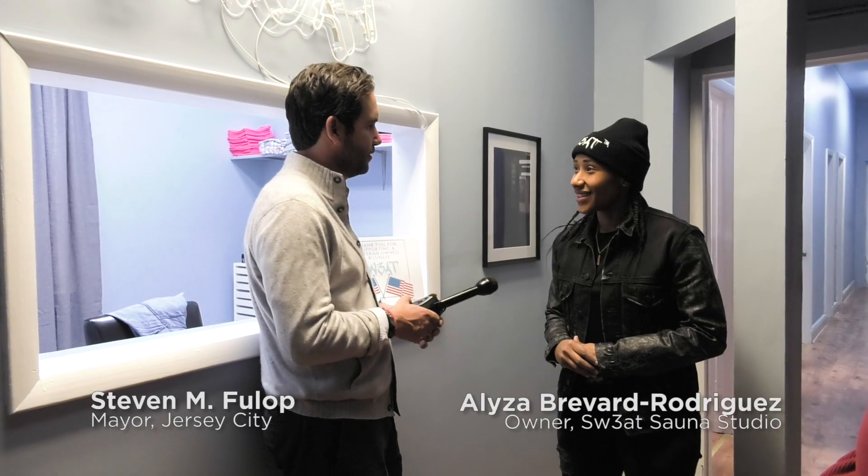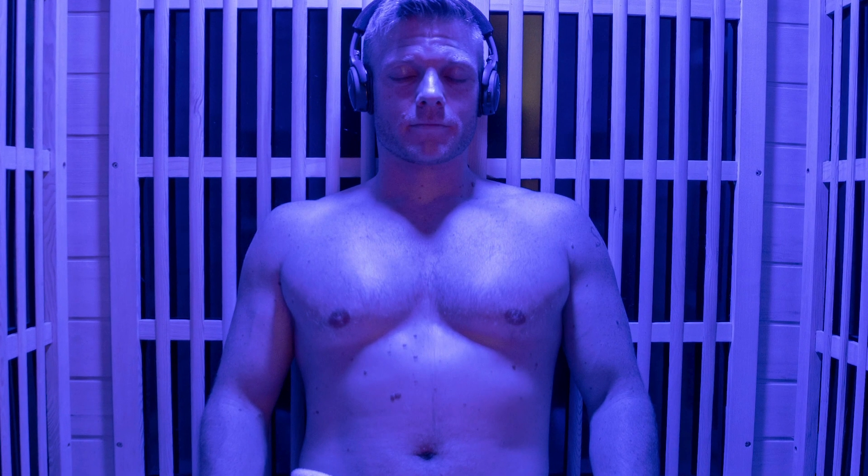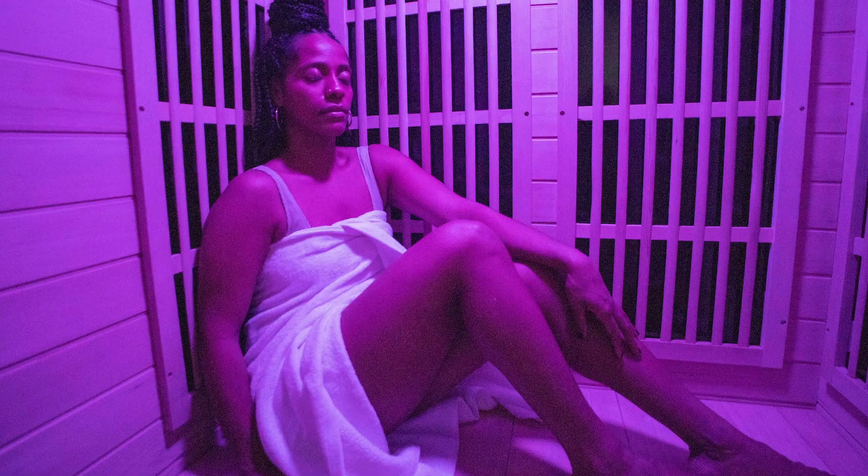The business name is Sweat Sauna Studio, and it's an infrared sauna studio for anybody looking for a holistic type of healing. It's great for weight loss — you burn up to 600 calories in 30 minutes.